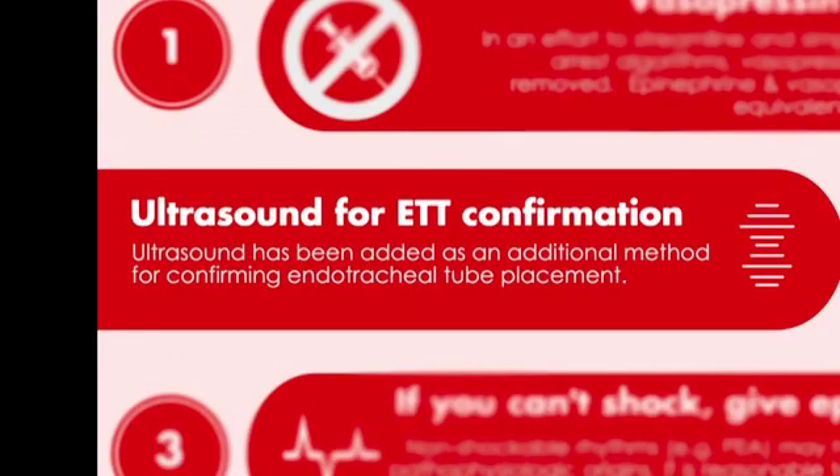That's right — this is actually the only place that ultrasound was mentioned in these newest guidelines, which is somewhat surprising. I mean, pseudo-PEA on ultrasound? Give me a break. Yeah, maybe in the next ones.